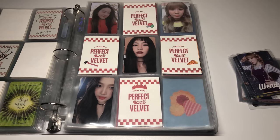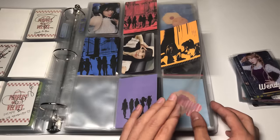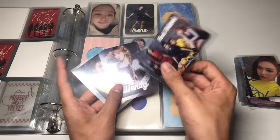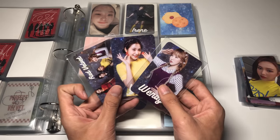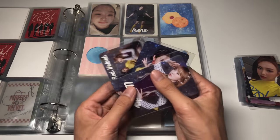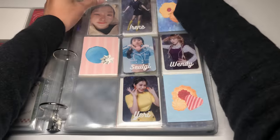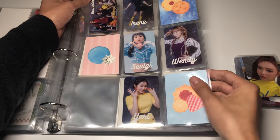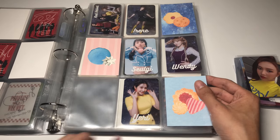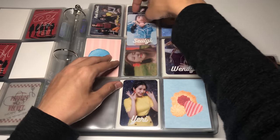Quick break to charge my phone — it was at 20%. That was Peekaboo slash Perfect Velvet. I don't have any Bad Boy or Perfect Red Velvet cards. Now onto hashtag Cookie Jar — I have three cards: the group card, Wendy's, and Yeri's. These are so freaking cute and the backs look amazing. Japanese cards are such nice quality. I'm only missing Joy for this era — gonna have to find one soon.